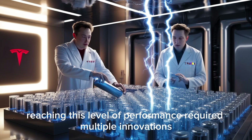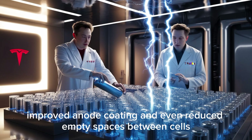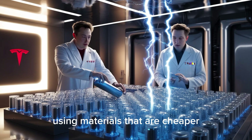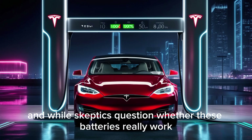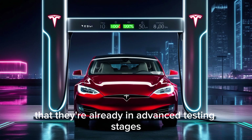Reaching this level of performance required multiple innovations: the new cell architecture, smarter stacking techniques, improved anode coating, and even reduced empty spaces between cells — all serving one clear purpose, to do more with less. Tesla has packed more energy into nearly the same space using materials that are cheaper, safer, and more recyclable than lithium. And while skeptics question whether these batteries really work, Tesla's internal data shows that they're already in advanced testing stages.